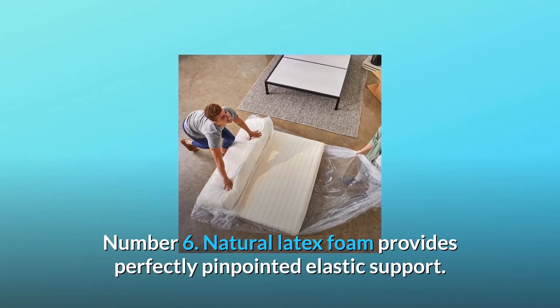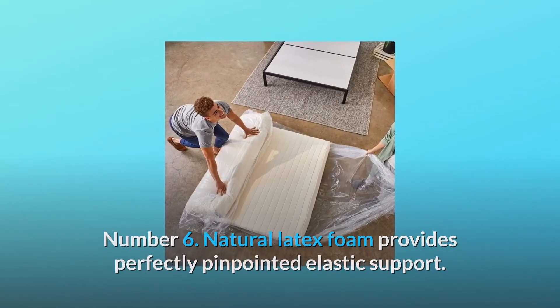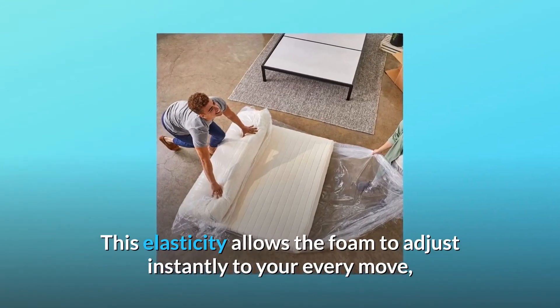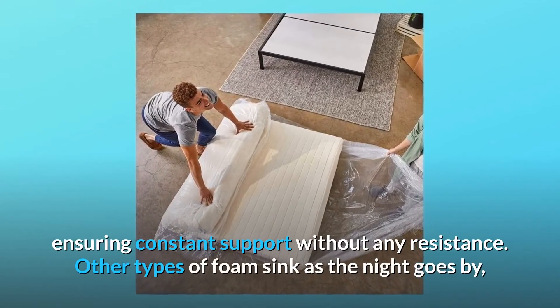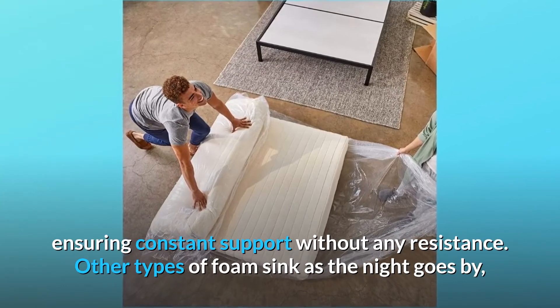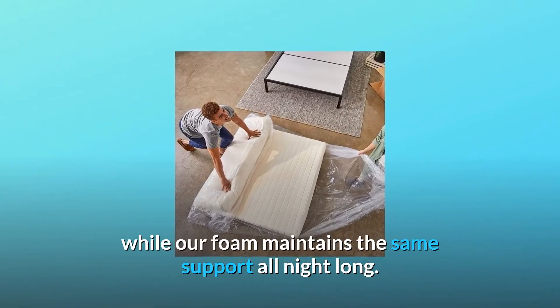Number 6: natural latex foam provides perfectly pinpointed elastic support. This elasticity allows the foam to adjust instantly to your every move, ensuring constant support without any resistance. Other types of foam sink as the night goes by, while our foam maintains the same support all night long.